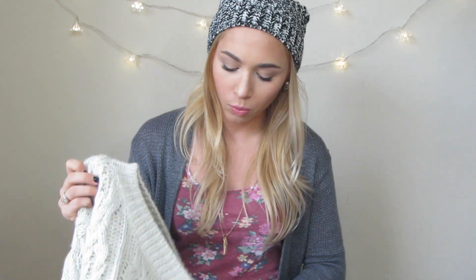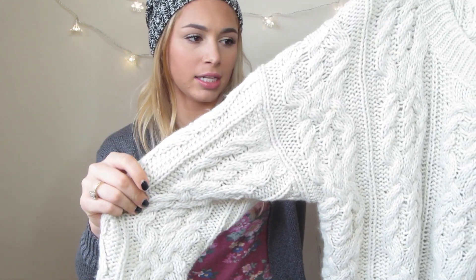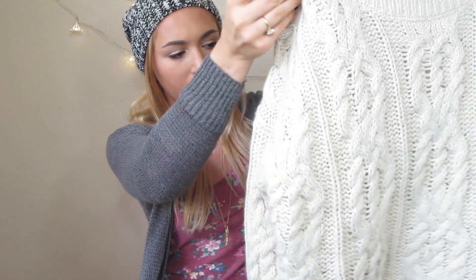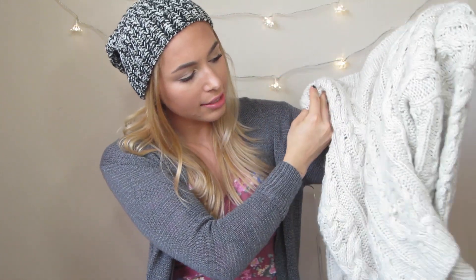Next from H&M is a sweater. I got it in a large just because I wanted it to be a little slouchy — it was more of a cropped sweater but I wanted it to fall a little longer, so that's why I got the larger size. It's just a really good staple thing to have in my closet; I can pair it with a bunch of different things.